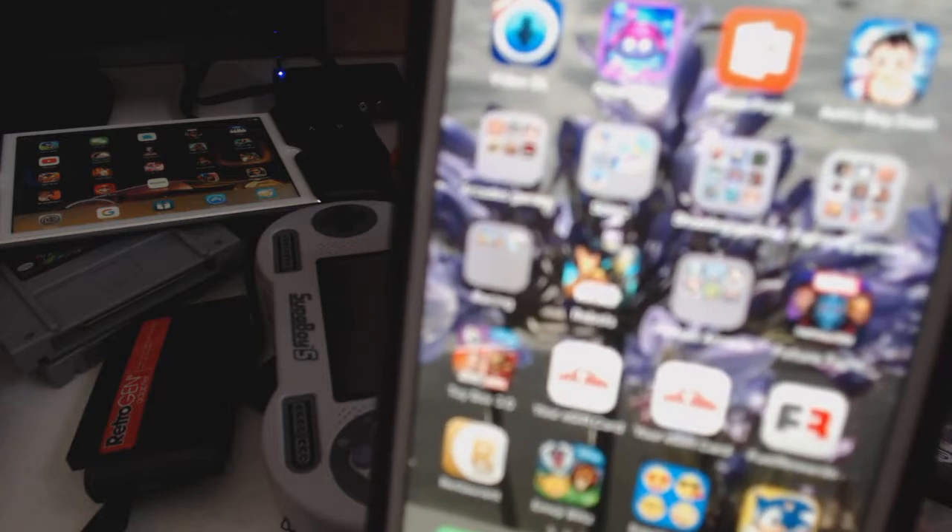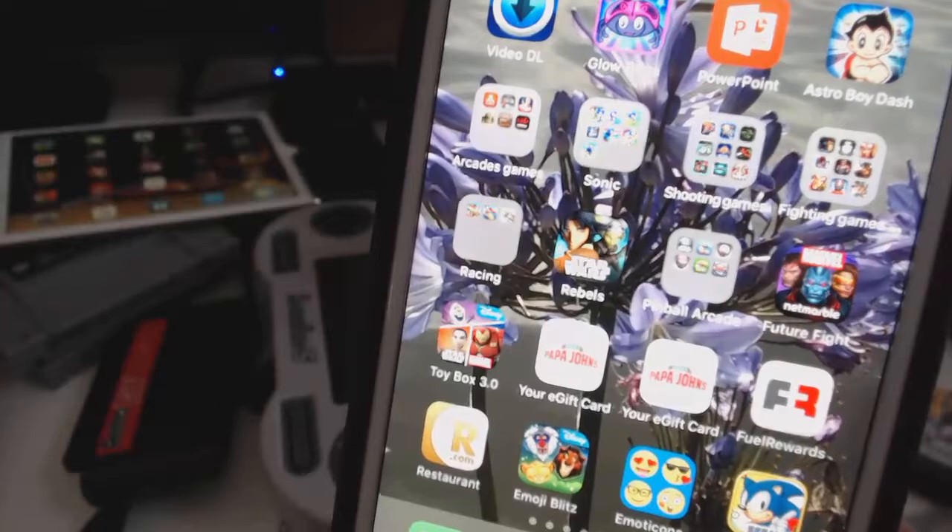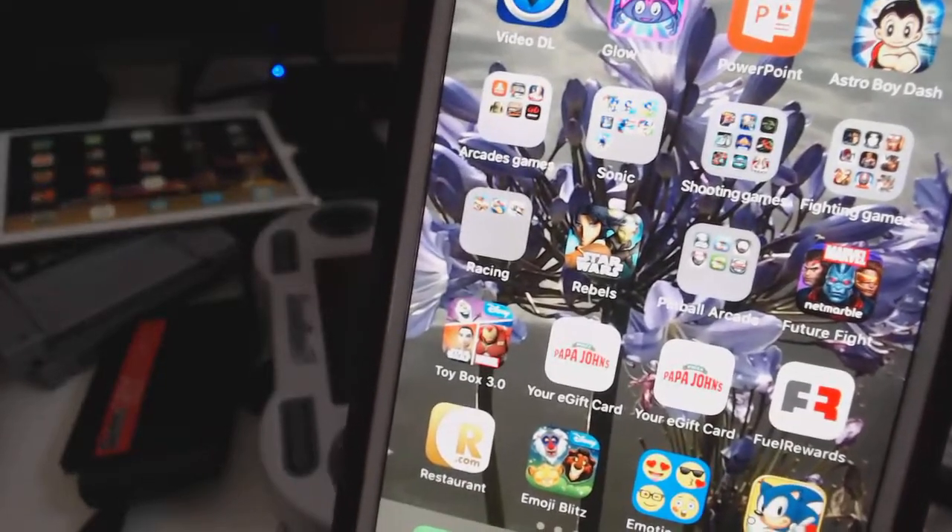Hello, my name is Johnny Liu. Today I want to demonstrate what happened after you upgrade to iOS 11.